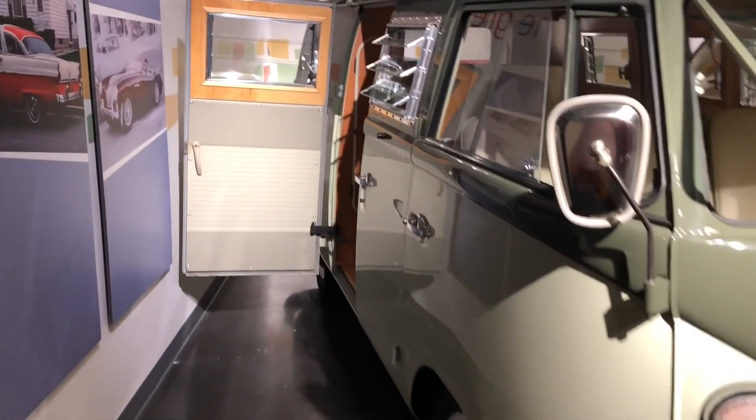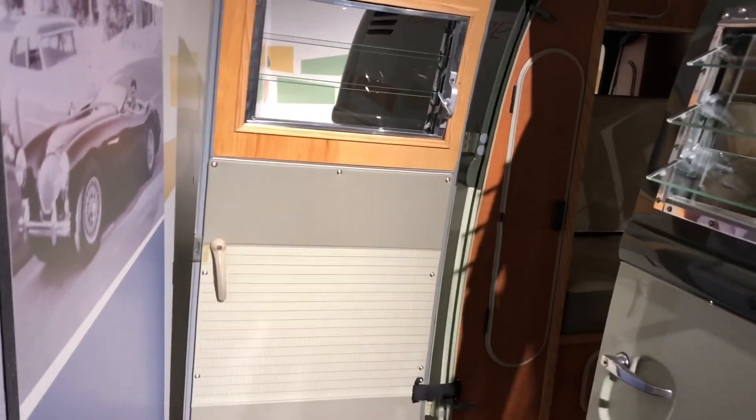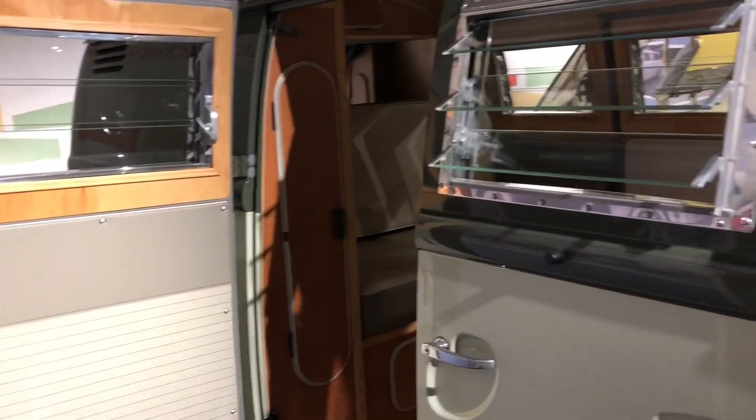Following the huge success of the Type 1 Beetle, the Type 2 Volkswagen Bus was introduced and was built from 1950 to 1967.